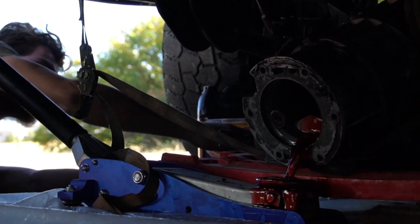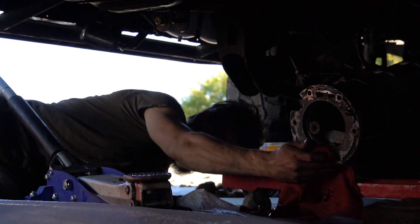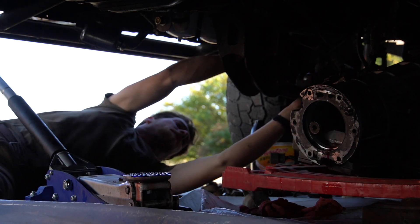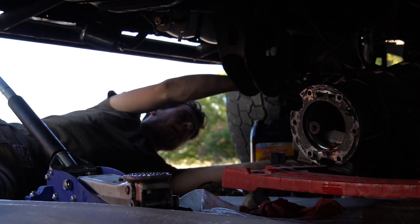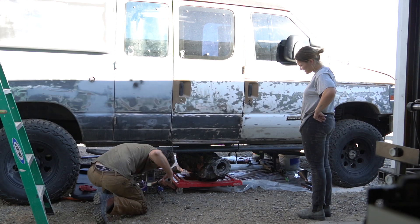It's pouring everywhere. Good thing you have the tarp. Try not to rip it right there. That's exactly the way we need to go to get it out. I don't think this jack's going to do it — I think we're going to need a different jack.